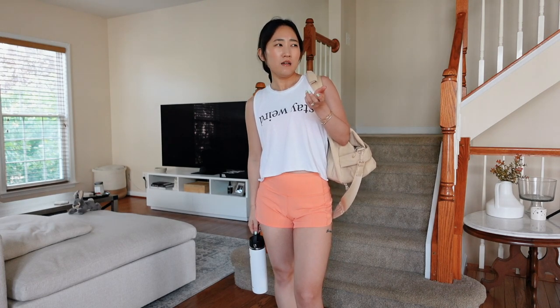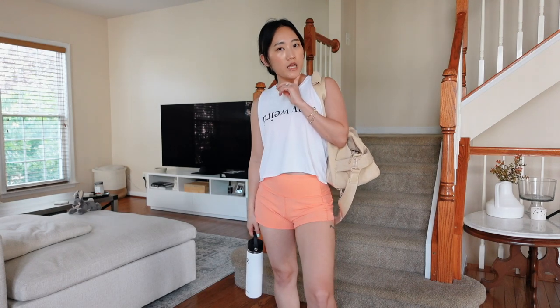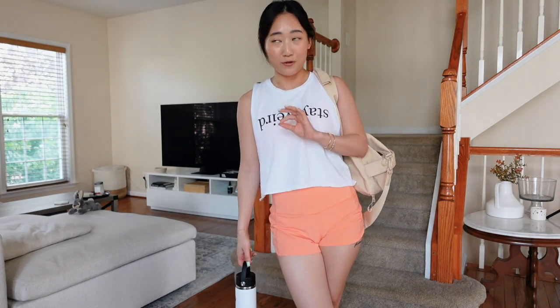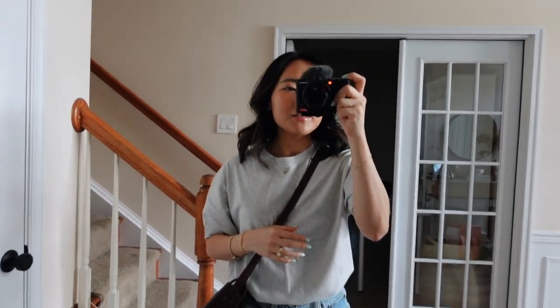Anyway, I'm going to head out to my rowing class. I'll probably be home the rest of the day doing some editing work. I just filmed an Abercrombie basics haul that I'm going to be uploading — I'll link it if it's already up. I have so much content to film and edit right now, I'm definitely running out of bandwidth.